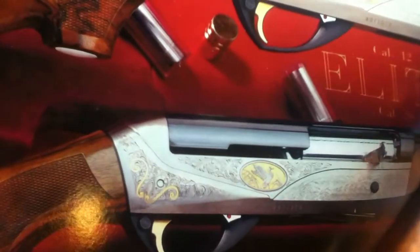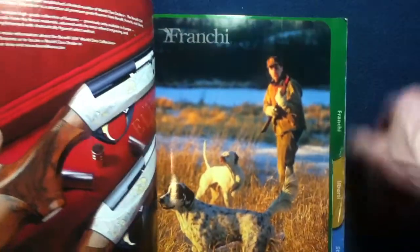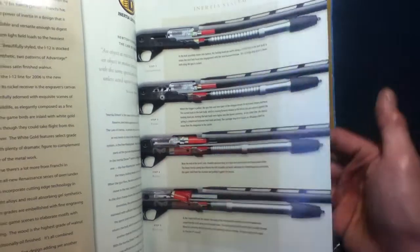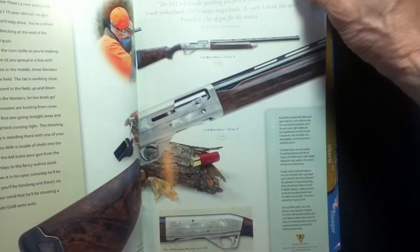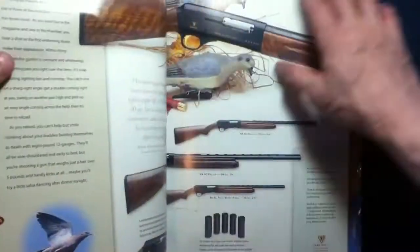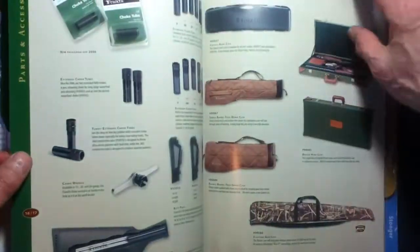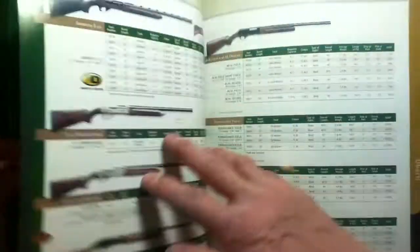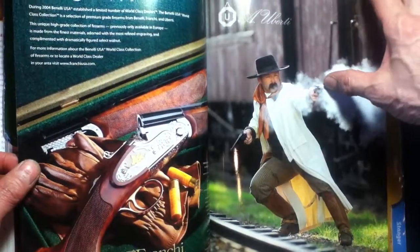Moving along into the Franchi section — more details on their inertia-driven system, some fancier models, the I-12, other semi-auto offerings — very nice. The Renaissance is coming. There are also add-on items, gear, etc., as well as their specification data and their World Class Collection.